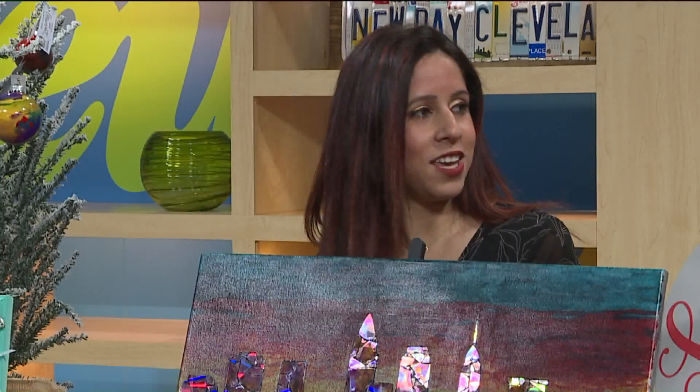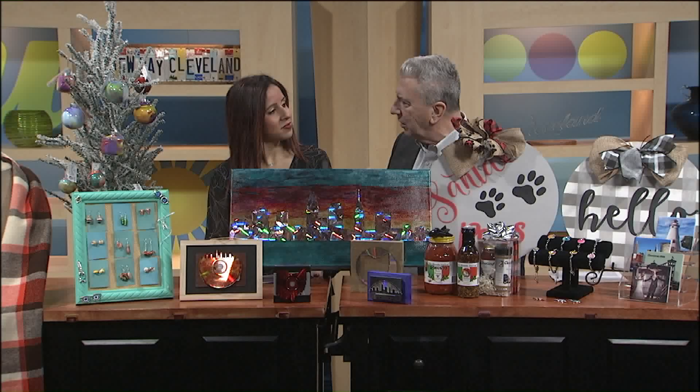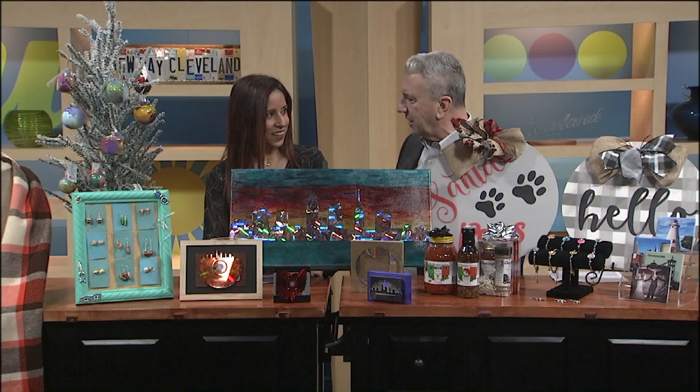And next weekend we're in Avon, December 21st. And all the same stuff's going to be at both shows? No, it's going to be a whole different mix of 90 to 115 vendors. So if you love the stuff at the first one, you can go to the second one and see some new stuff.